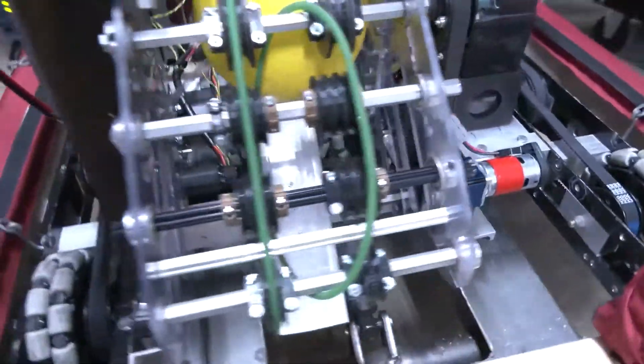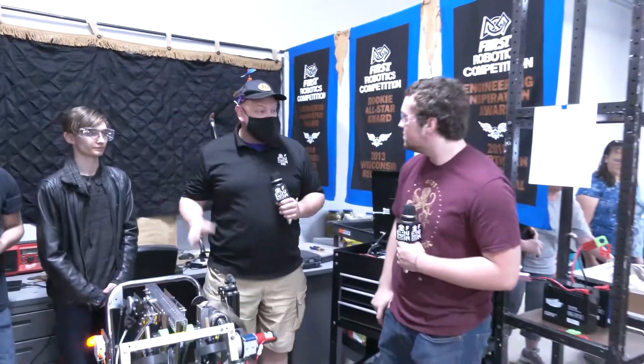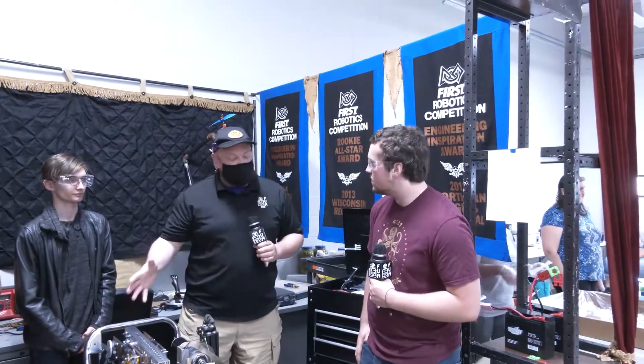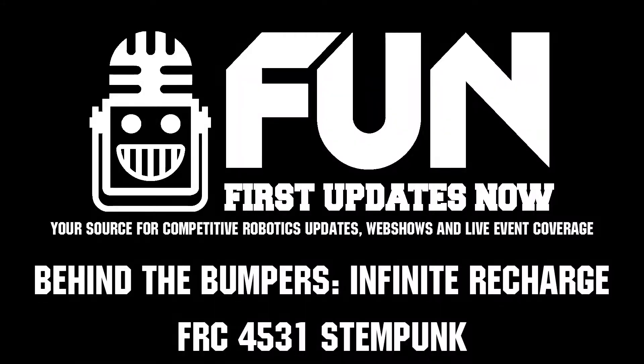4531 Stem Punk, thanks again for taking the time to speak with us about your robot here. Best of luck to your team in the qualifier as you're looking to qualify for the Wisconsin Championship — and good luck in future seasons as well. Thank you.